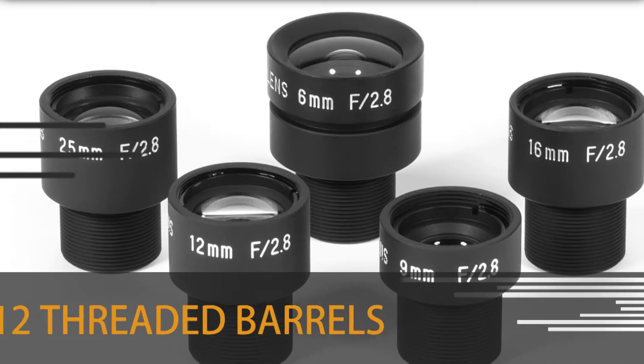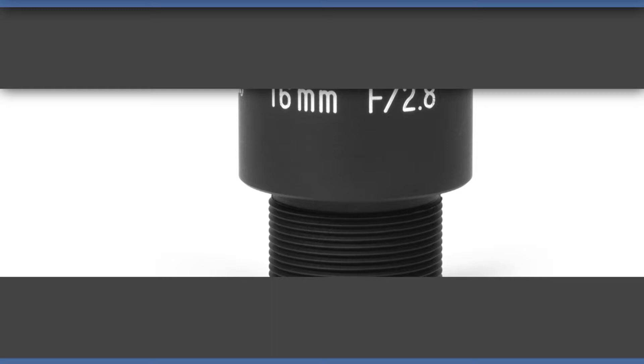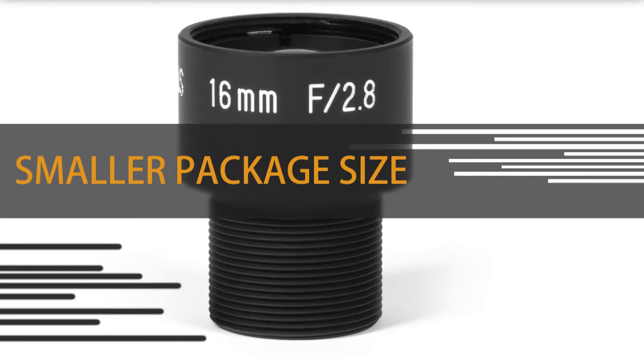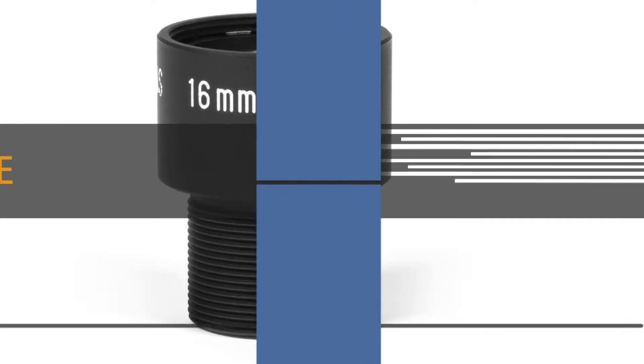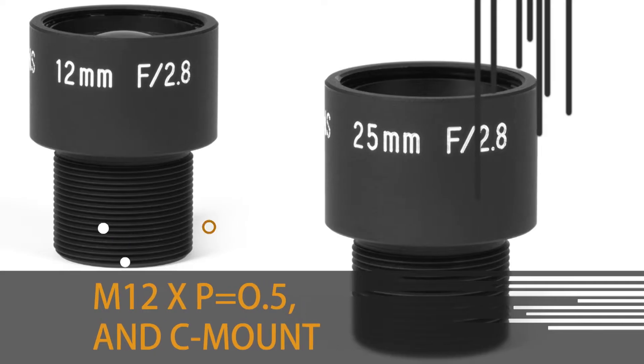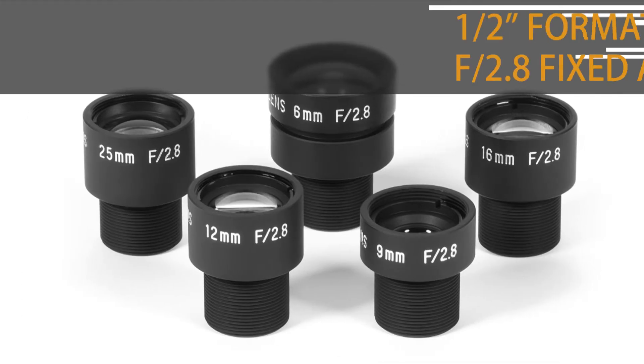Universe Kogaku adds to its existing line of lenses with new M12 threaded barrels for ultraviolet quartz lens assemblies. The new UV-S lenses have a smaller package size than the standard UV lenses. The lenses are available in M12 mount, also known as S-mount. A C-mount adapter is also available.